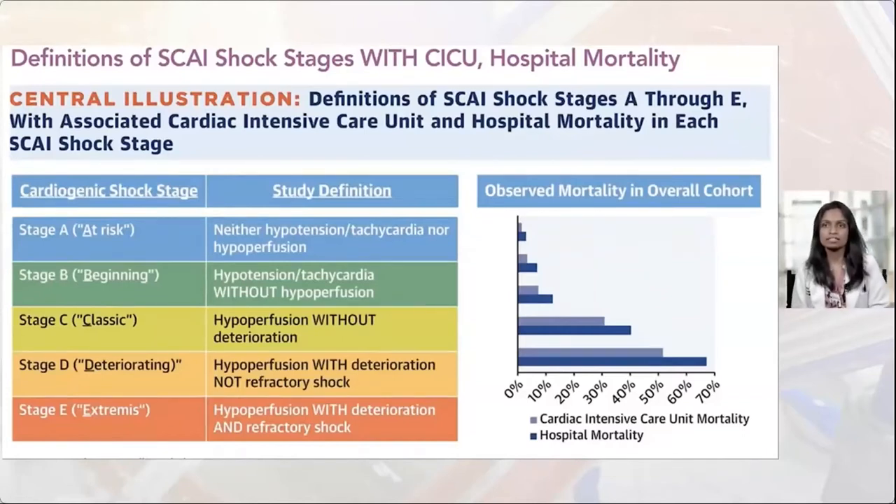Stage B, beginning, refers to patients with clinical evidence of relative hypotension — blood pressures less than 90 or tachycardia without hypoperfusion. The earliest clinical signs can be a diminished pulse pressure and tachycardia before the patient becomes cold and clammy. Stage C, classic, are patients without a doubt in cardiogenic shock, who are hypoperfused but not yet to a point they cannot be revived. Stage C includes those on inotropes, mechanical circulatory support, or even ECMO but not deteriorating on it, which defines stage D.